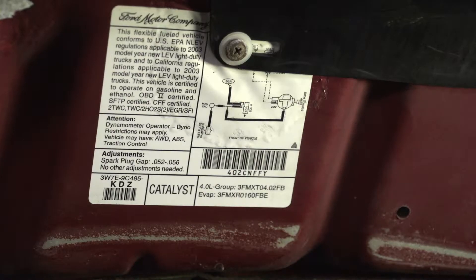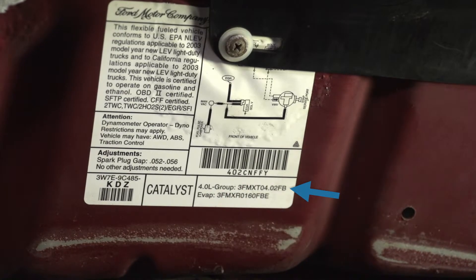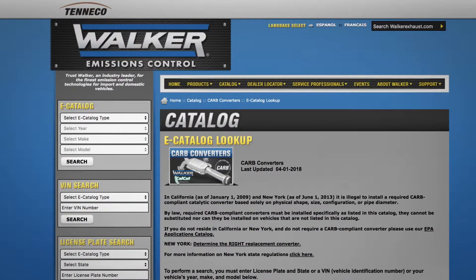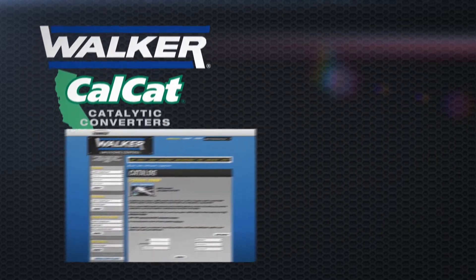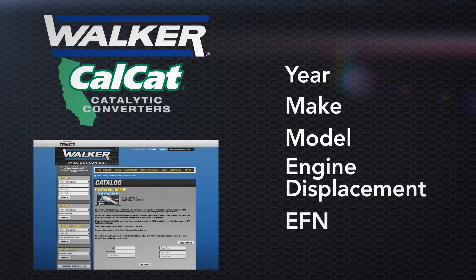When looking up a CARB-compliant converter, your next step is to check the label for the engine family number, or EFN, and write it down. Then look up the correct Walker replacement converter in the Walker catalog. If you're in California, you must install a CARB-compliant converter. You'll need the following information: year, make, model, engine displacement, and engine family number to look up the correct Walker CalCat converter.